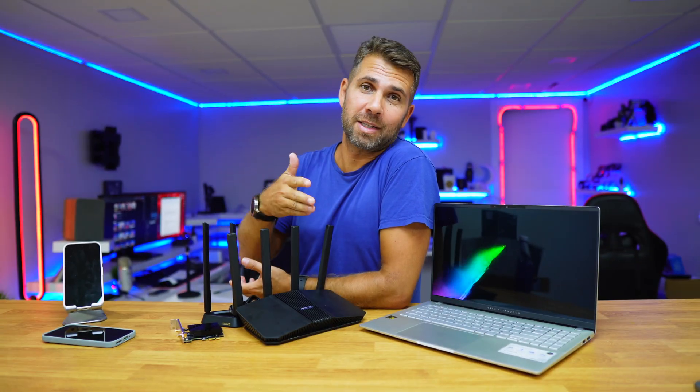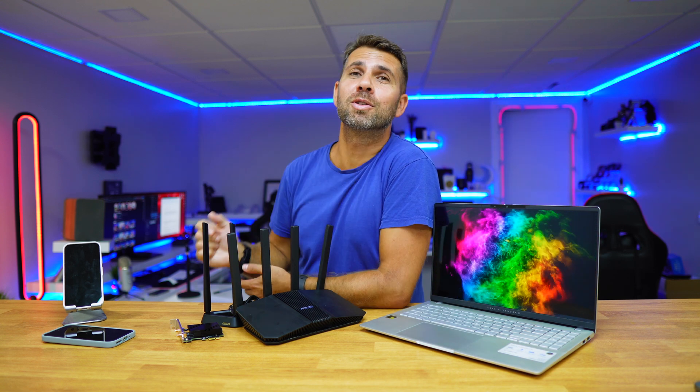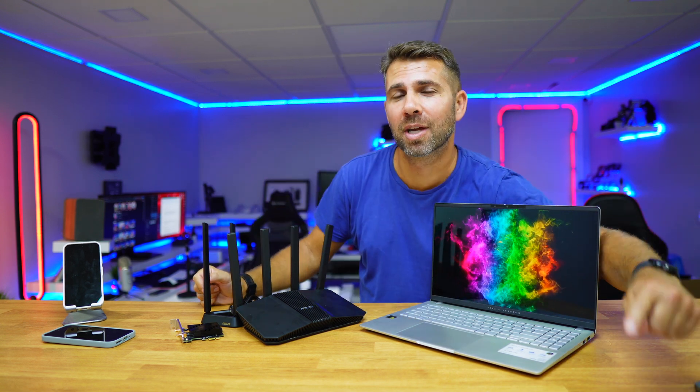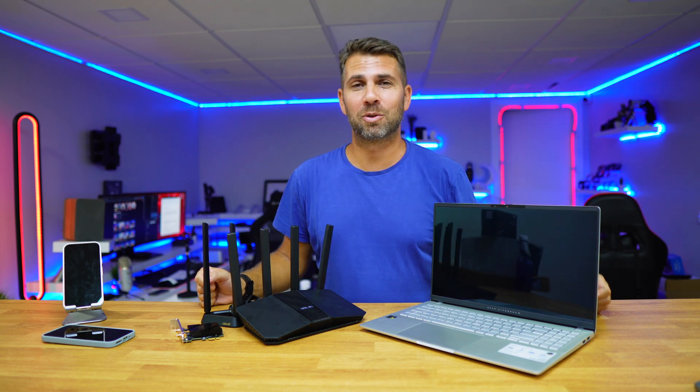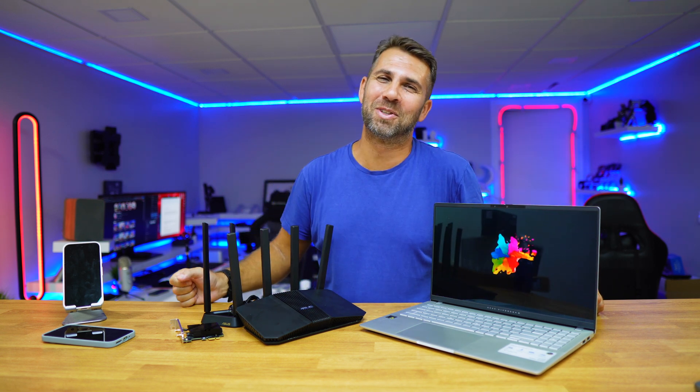Hopefully this video was helpful in sharing some of the key differences between Wi-Fi 7, Wi-Fi 6, and Wi-Fi 5, and whether an upgrade makes sense. If it was, don't forget the thumbs up — it's really appreciated. My name is Roberto George and as always, I'll see you on the next one.